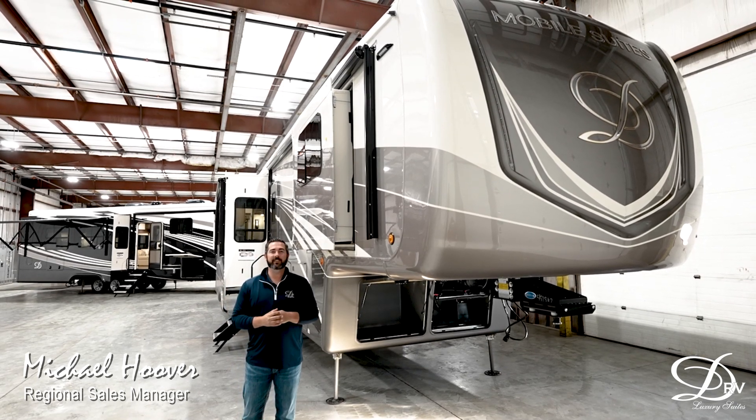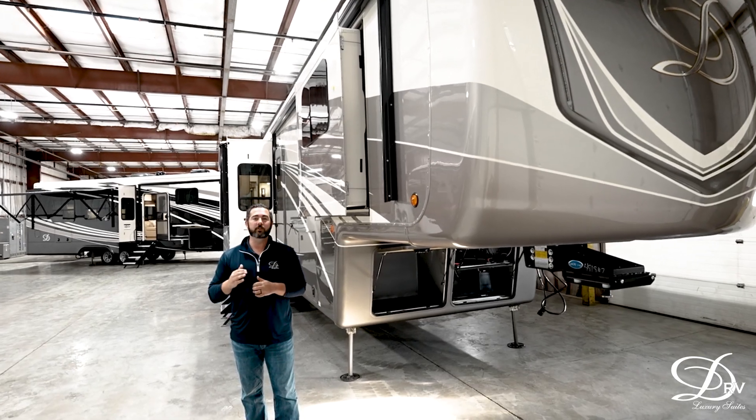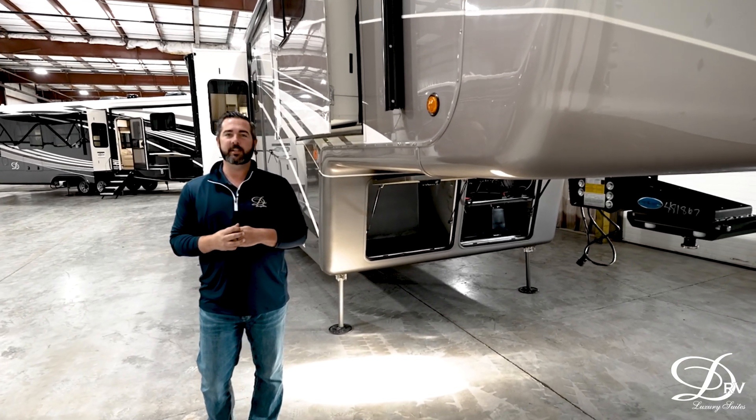Hey everybody, Michael Hoover with DRV Luxury Suites. I wanted to take this opportunity to show you some of the new 2022 features and model changes for DRV.